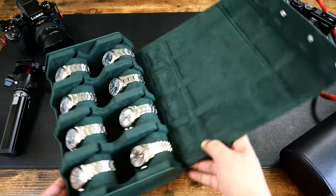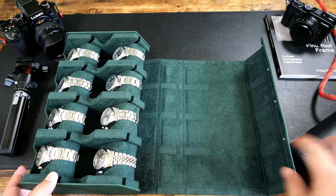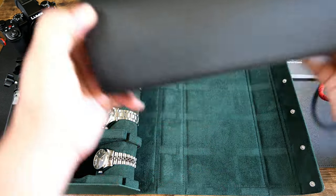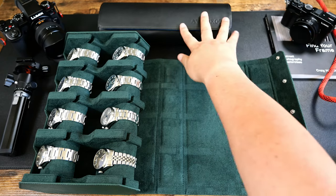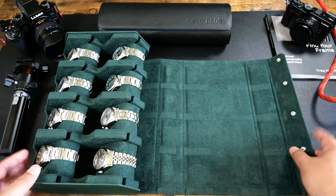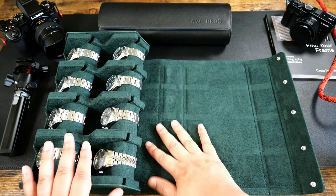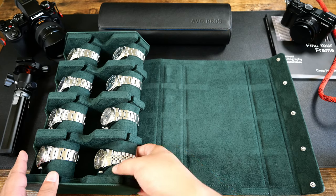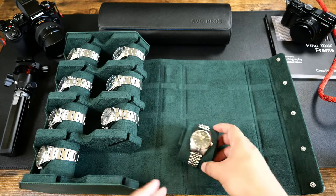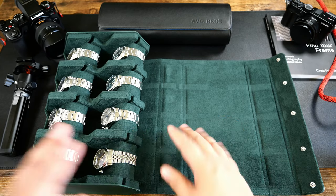Once you open this, it actually gives you a little workstation, which I think is really, really cool. Especially if you go to watch meets or something like that. For me, I'm local to San Diego, so I'll go to those SD Chrono group meetups. You can bring something like this, lay stuff out — somebody wants to check out the watch, boom. Or somebody has a watch roll, they can pull everything out, pull them off the pillows or leave them on the pillows, whatever you want.